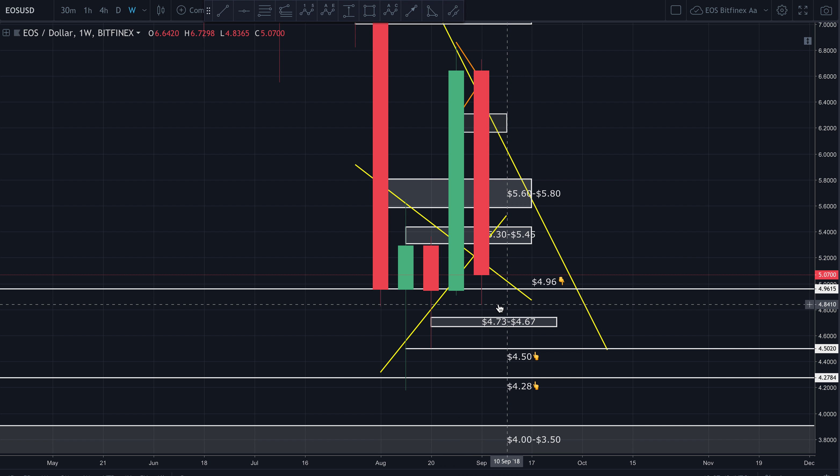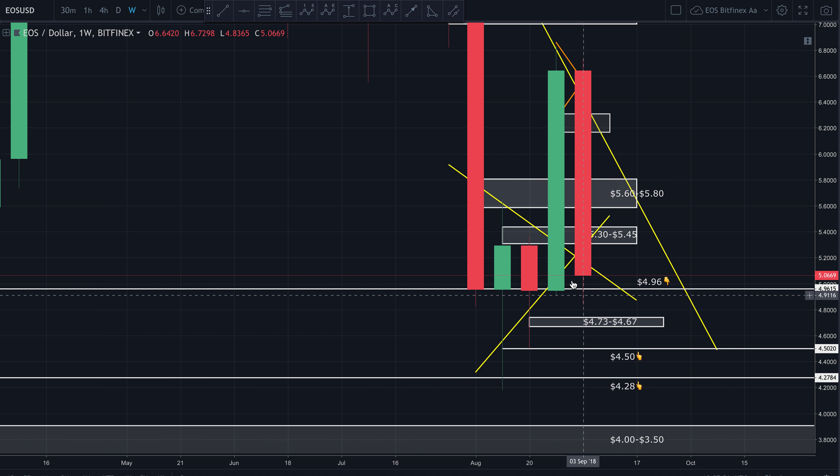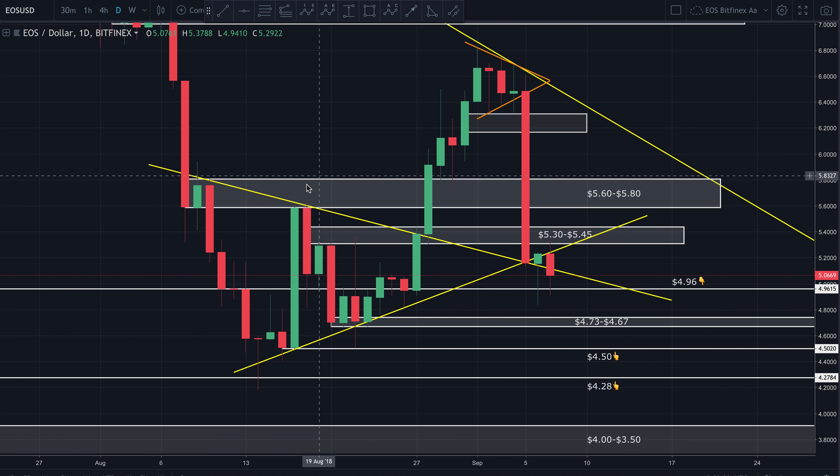As long as this weekly candle closes at or above 4.96, I will have hope. But if the body of this weekly candle closes below 4.96, I think there's a very good possibility the bear trend is going to continue. At that point I do think 4.50 is going to be in the cards, possibly as low as 4.28, possibly as low as four dollars. We'll need to get more structure in the market and wait to see how it plays out before making those calls.